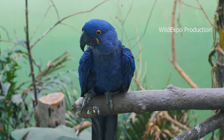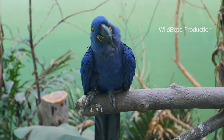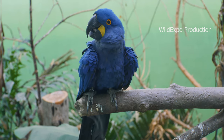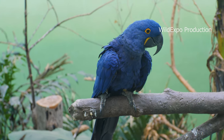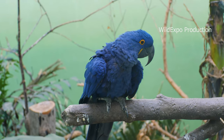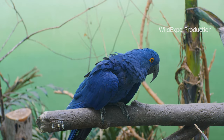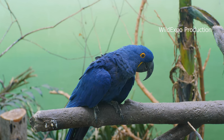The hyacinth macaw, also known as Anodorinchus hyacinthenus, is one of the most striking and majestic macaw species in the world. The hyacinth macaw is known for its vibrant blue plumage, which covers most of its body. They have a distinctive golden yellow eye ring and a strong curved black beak. They are the largest of all macaw species, with a length of up to 39 inches from beak to tail and a wingspan of around 51 to 55 inches.